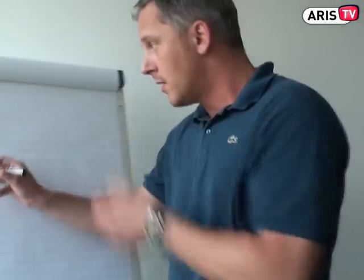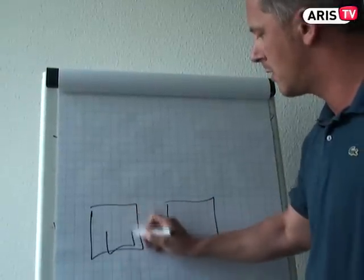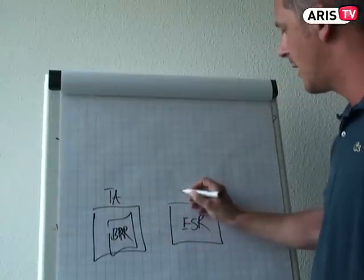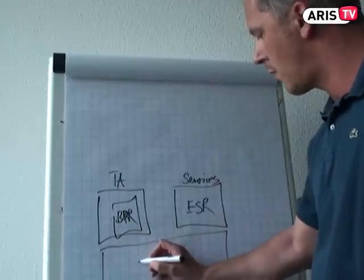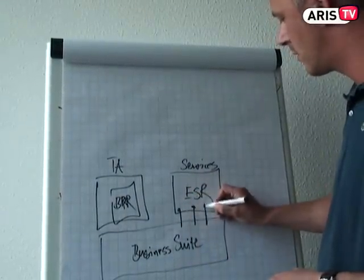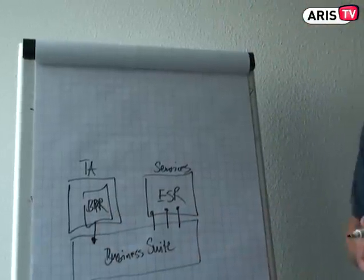Let me describe how this works together on the whiteboard. You have basically two chunks of data: the business process repository and the enterprise service repository. Here we look at transactions, and here we look at services. This is our business suite — our business application — where we expose these services and have a view on implementing the SAP business suite and business applications.